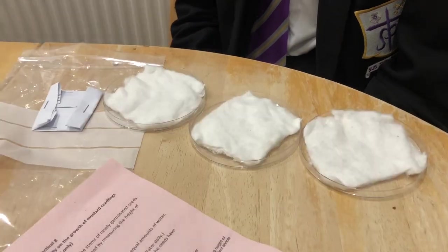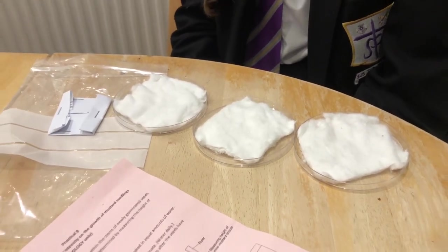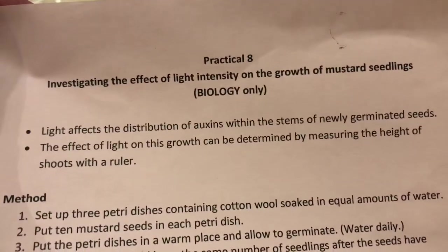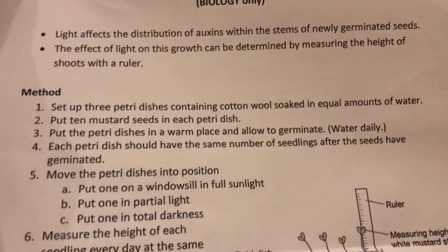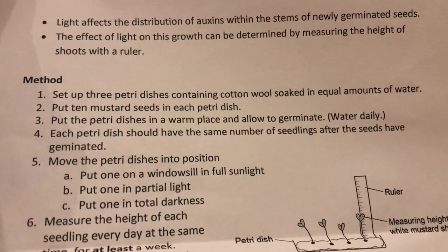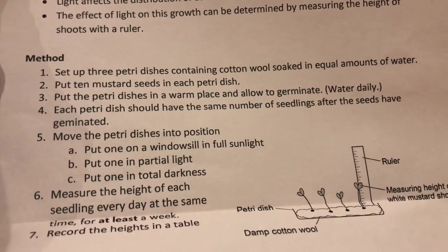This is a biology thing — like a hundred millilitres in a measuring jug. She's going to take samples of blood and then grow some mustard seeds. Ten mustard seeds in each petri dish. With whole grain mustard you get mustard. And then you're going to put them in different amounts of light.